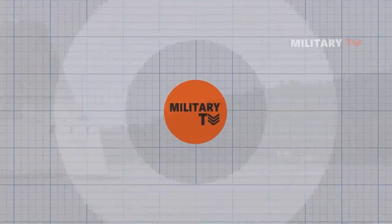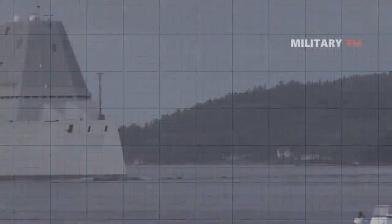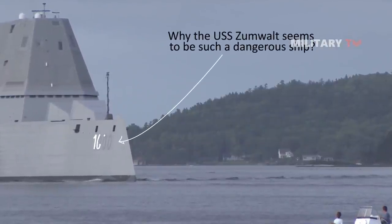Hello everyone, you're watching another episode of Military TV. In today's session, we will discuss why the USS Zumwalt seems to be such a dangerous ship.